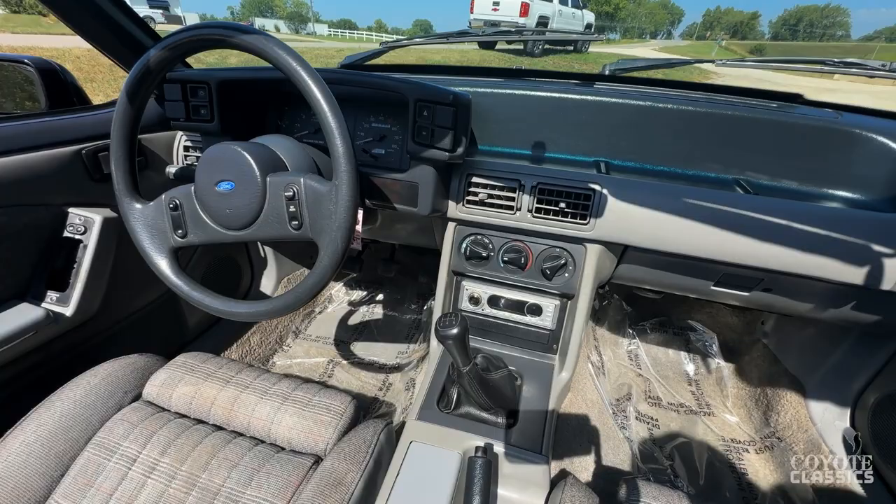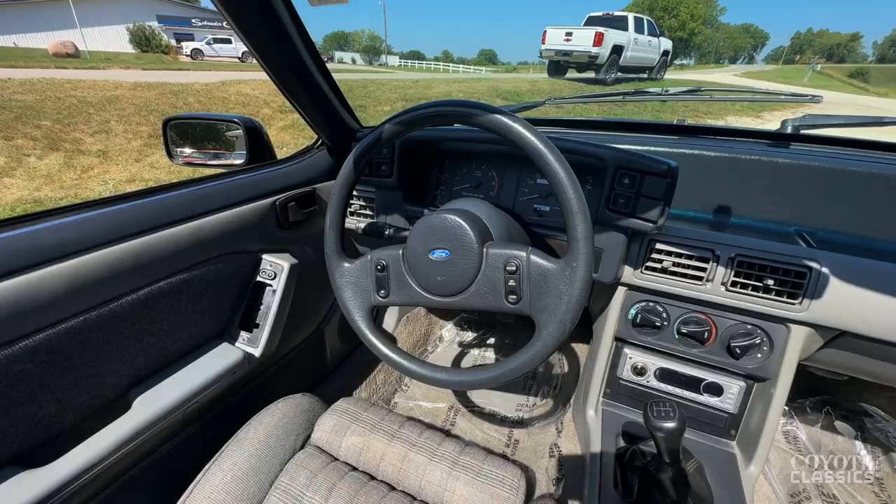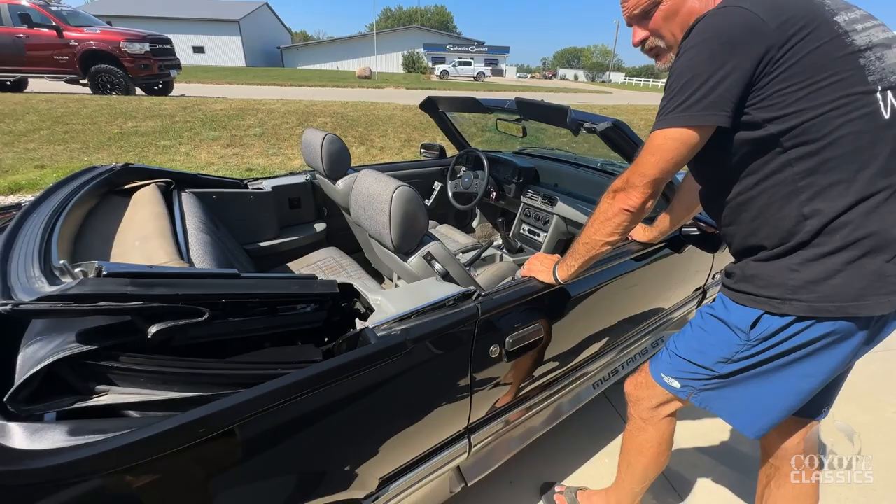Dash is really clean. A lot of times you'll see all this plastic just cracked up — not this one. Air conditioning works, we need to put a little charge to it and we will. Windshield's clear. Power top works great — glass back window. Top's in good shape as well.